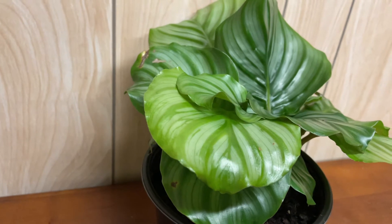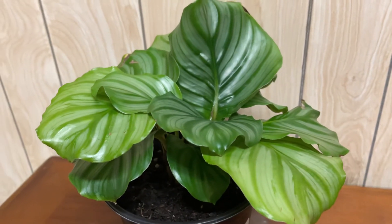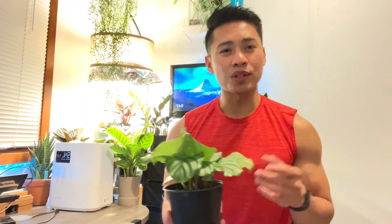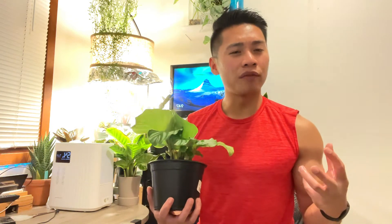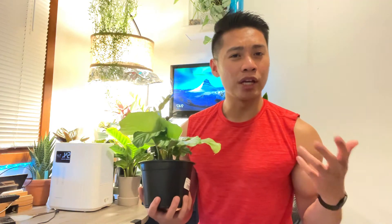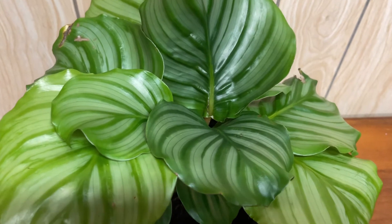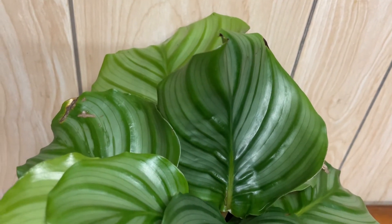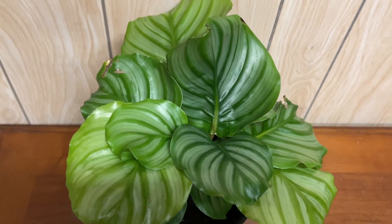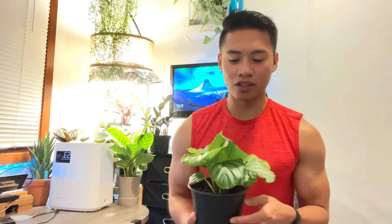The last plant I want to share is the Calathea orbifolia. This is also a six-inch pot that cost me around $20, and it was also from Stein's Home and Garden. They have a lot more of the uncommon houseplants, so I like to stop by there every week or every other week just to see what they have in stock. What I like about this one is it has such large, lush, vibrant green leaves with silvery stripes that kind of look like candy canes. What's exciting is that it gets fairly large, so I can't wait until this plant gets big and the leaves get bigger and bigger.